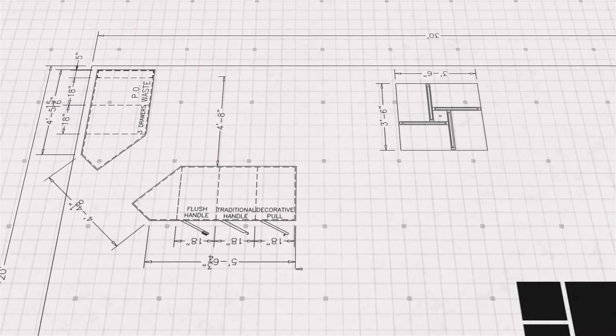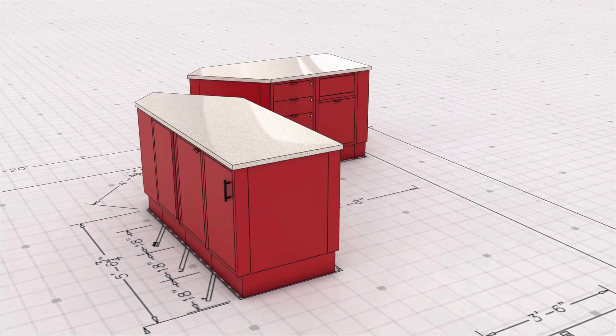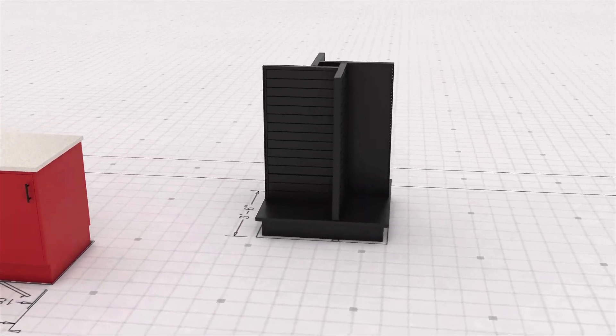As the industry leader in the design, manufacture, and installation of fully integrated store interiors, we are proud to serve as a cornerstone in your retail success.